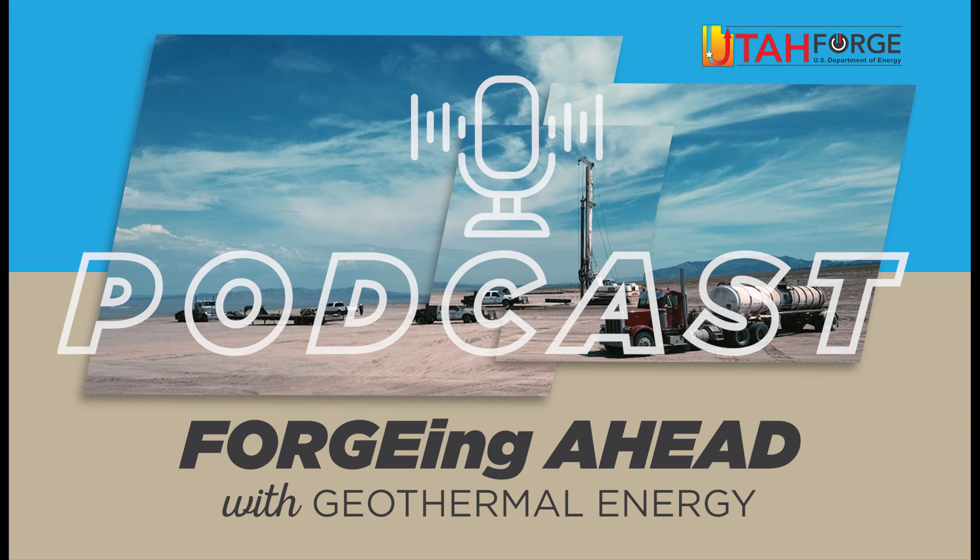So for an enhanced geothermal system, we need to create permeability made up of a network of tiny cracks, then inject cold water that seeps through the network getting hot, and then the liquid is pumped out through the production well to turn a turbine and create energy. That's it. And making this technology viable could be a game changer. Geothermal energy is found literally everywhere under our feet. It's clean, renewable, and inexhaustible, which is why the research we're doing at Utah Forge is so important. We're going to talk about Utah Forge in our next podcast.